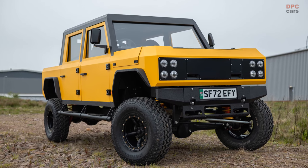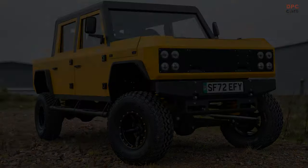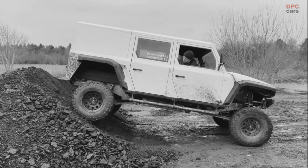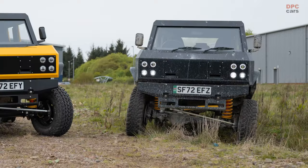Described as an ultra-capable, ultra-utilitarian vehicle, the Monroe MK1 Pickup targets customers operating in challenging sectors such as mining, construction, utilities, agriculture, and defense.